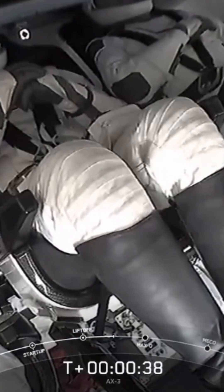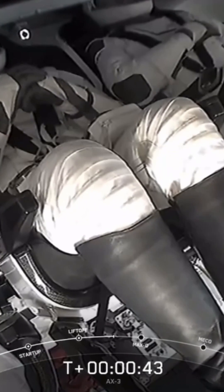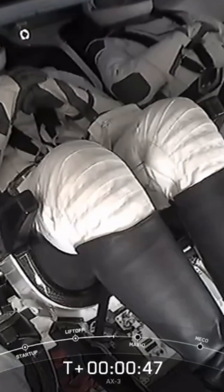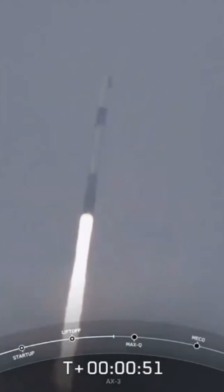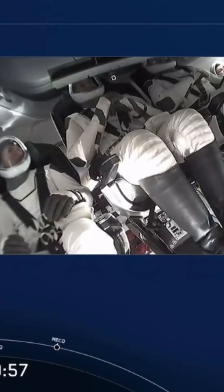There are incredible views on your screen, and there's our first shot of the AX3 crew inside Dragon on ascent. Now, in just a few seconds we should hear the callout that Falcon 9 is at normal power and telemetry. Stage 1 throttle down — Falcon 9's engines are throttling down to help us pass through the period of maximum dynamic pressure during ascent.